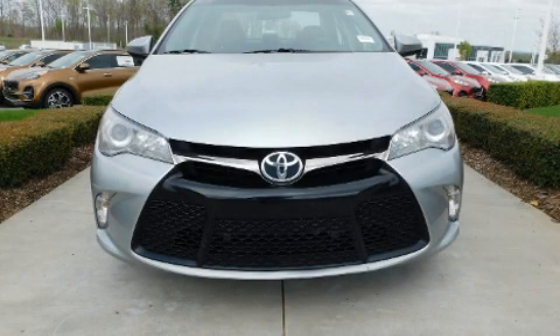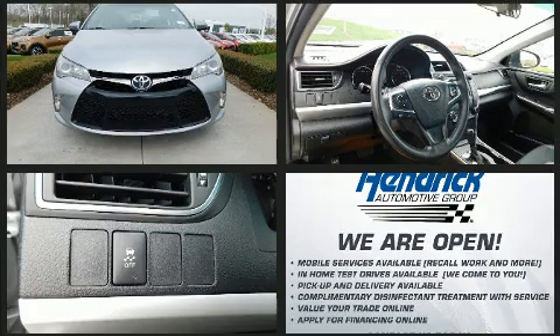Treat yourself to a test drive in the 2016 Toyota Camry. This four-door, five-passenger sedan still has less than 80,000 miles.